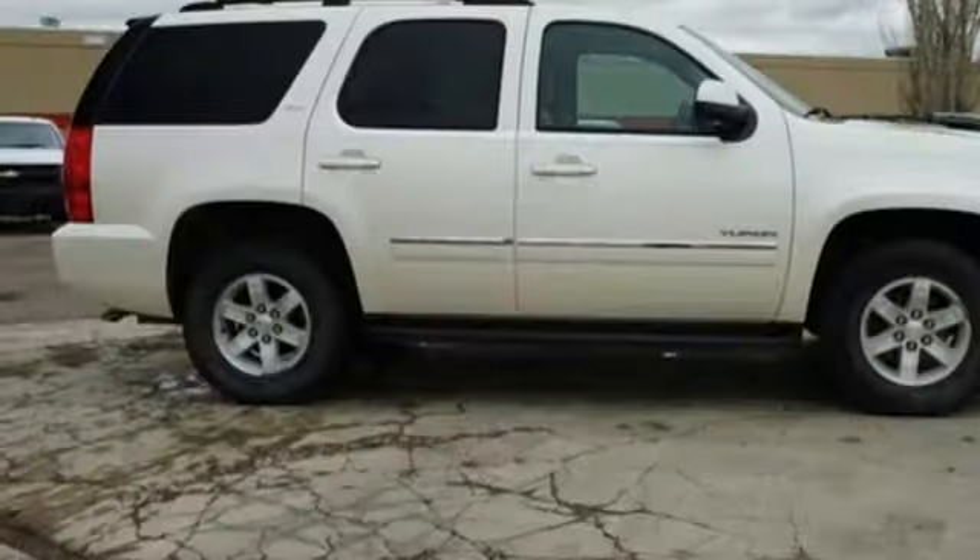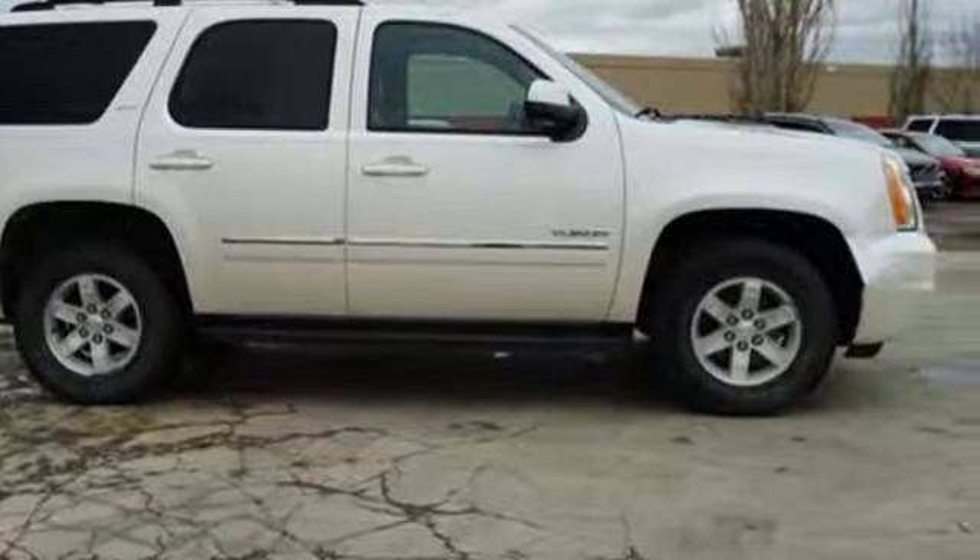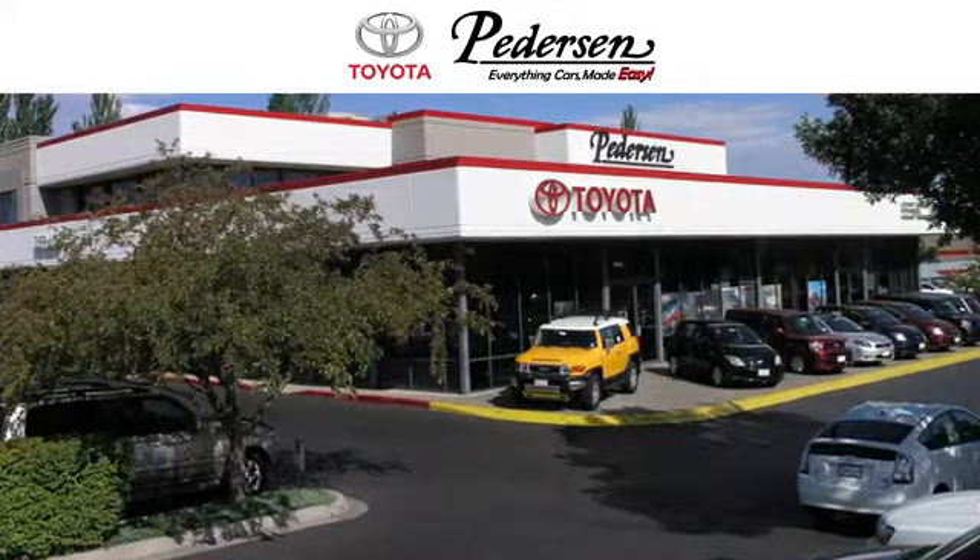GMC — it's not just a vehicle, it's a professional grade tool. Take it for a test drive today. Call, click, or visit us today.